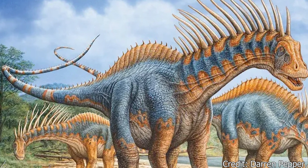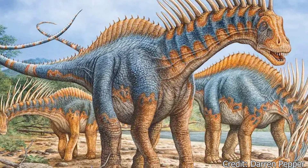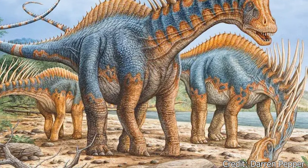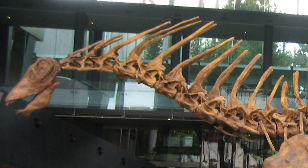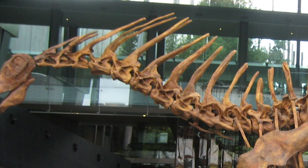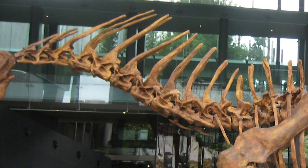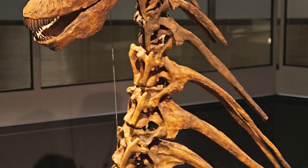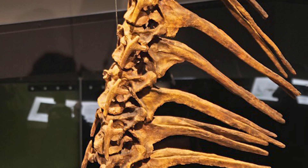Most likely, Amargosaurus fed on low-lying bushes and debris from taller trees. To eat, it would use its dozens of pin-like teeth to tear leaves and strip plants. This head would be balanced on its 8-foot, or 2-meter long neck, which, while long, was comparatively shorter than many other sauropods. This neck would also be the location of Amargosaurus' most striking feature: their spike-like neural spines.